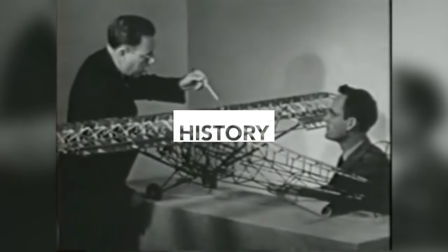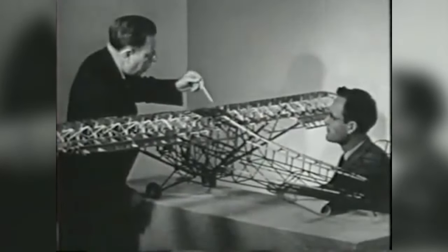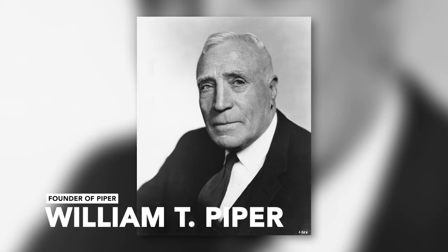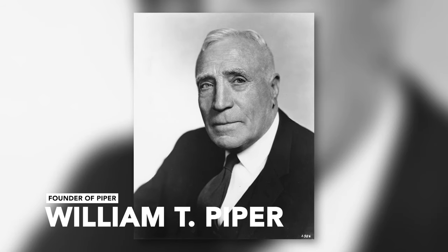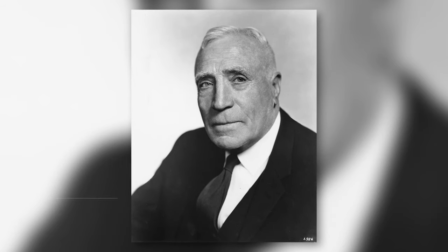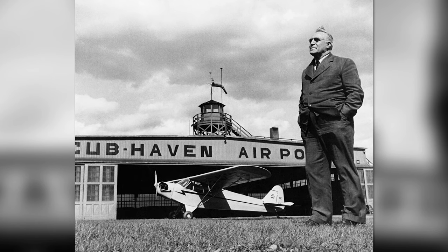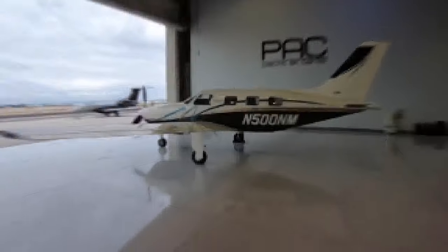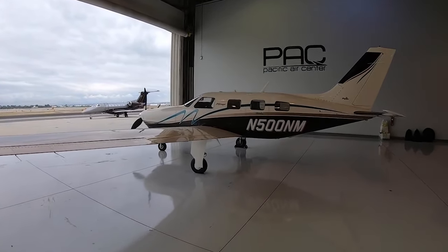Founded in the late 1920s, Piper Aircraft Company has consistently led advancements in the general aviation sector. The visionary William T. Piper, sometimes dubbed the Henry Ford of Aviation, established the company with an objective: to make aviation more accessible and practical for a broader segment of the population. When it came to the Malibu, it was a bit different from that initial idea.